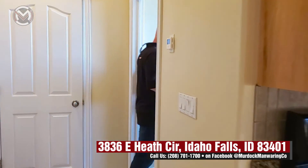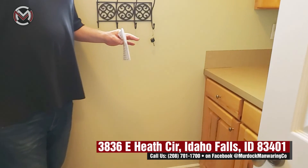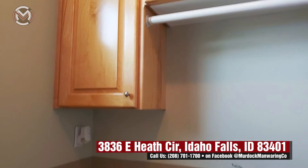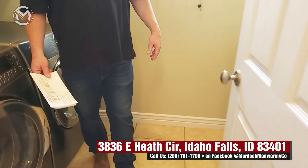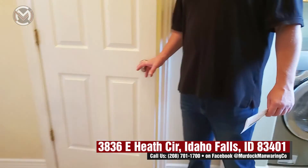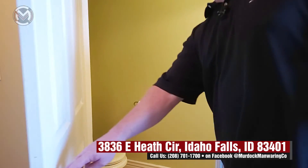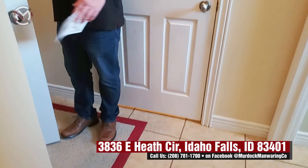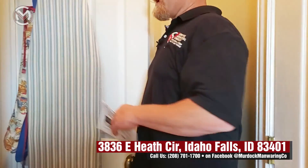Moving on to the laundry room — it's got a really cool feature: a giant octagon window that lets a lot of light in. Washer and dryer are not staying, but you've got counter space with a sink, shelves, and cabinets. Really nice, good size laundry room. Right off the garage there's a half bath — big, plenty of room, which is convenient. There's also a coat closet right off the garage with shelves and room for brooms and that sort of thing.